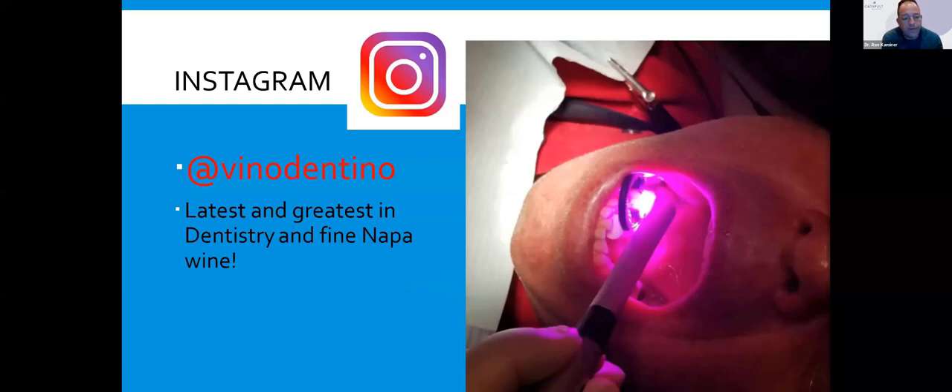Here's a little shameless plug: I'd like for anyone on Instagram to friend me at Vino Dentino. That's where I talk about some new innovations in dentistry, as well as some great fine wine — Napa wines and others. You can also DM me there if you have any questions at the end of the program that we don't get to.